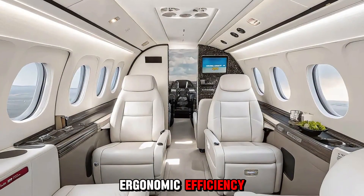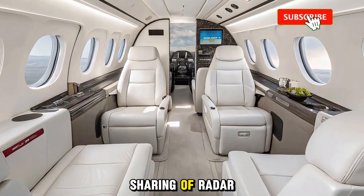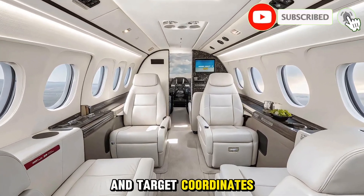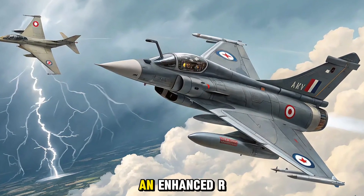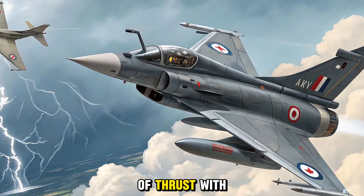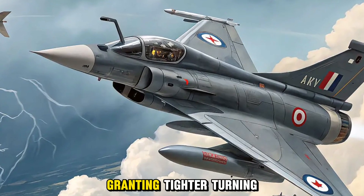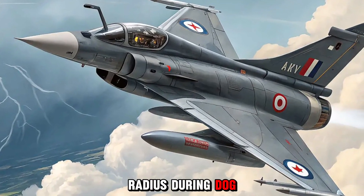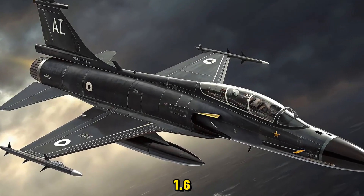Engine and performance: power comes from an enhanced RD-93MA turbofan delivering 90 kN of thrust with improved fuel efficiency. Thrust-vectoring nozzles are optional, granting a tighter turning radius during dogfights. The jet can dash beyond Mach 1.6 and sustain a combat radius of 1,250 kilometers without external tanks.